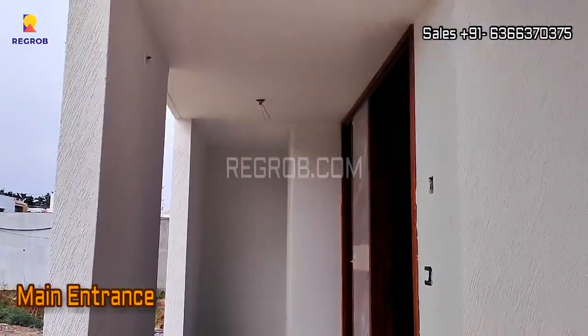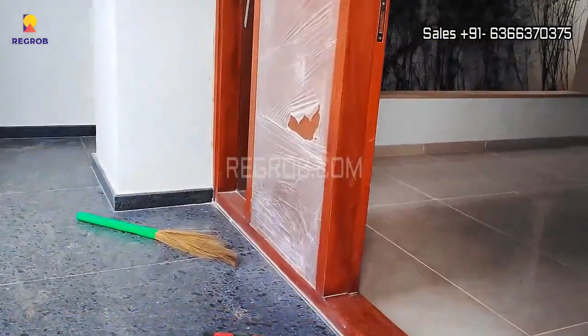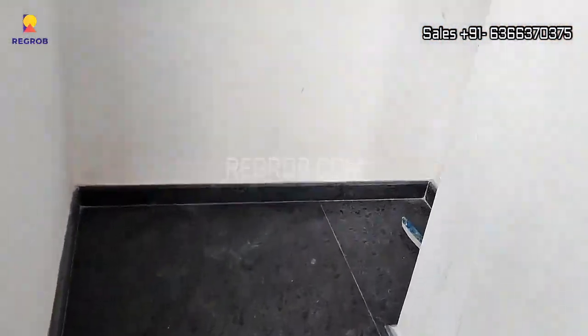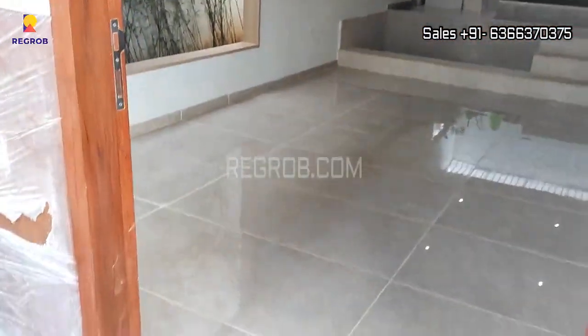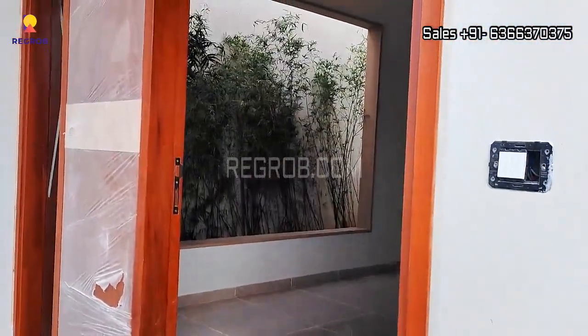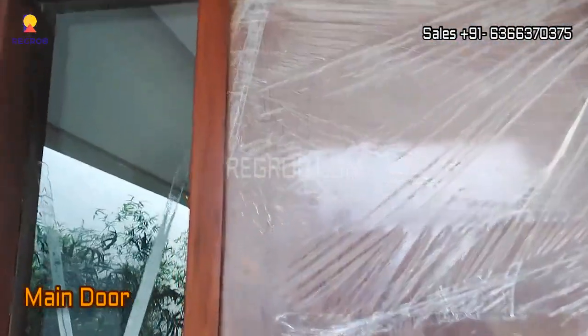So we are here at the main entrance door. This is the storage space. Let's get inside the villa.